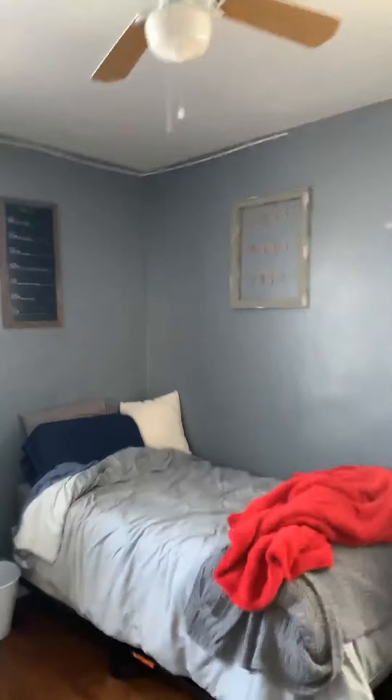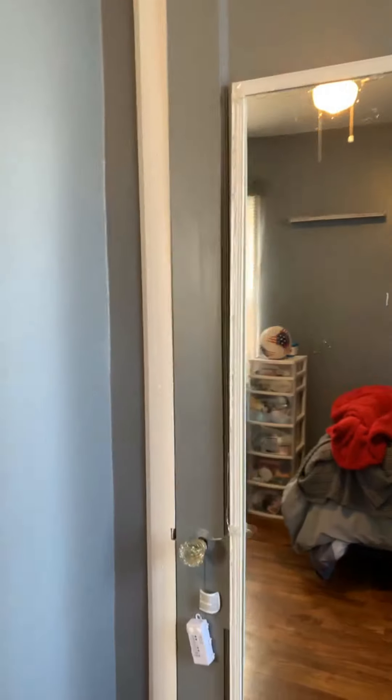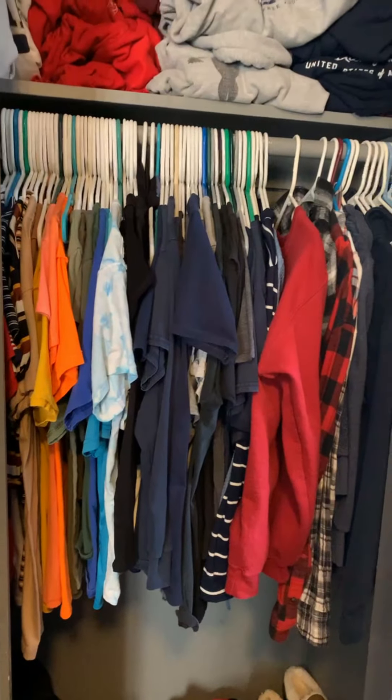Let's take a look at bedroom number two. This is bedroom number two. Nice, good size. You get a good closet. Windows — lots of nice natural light. And again, closet.